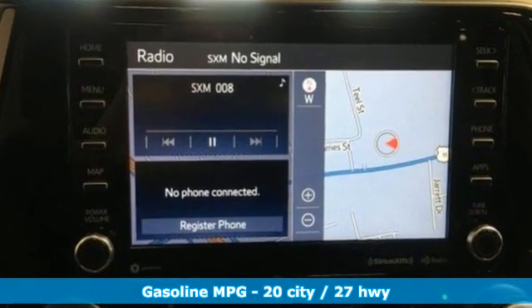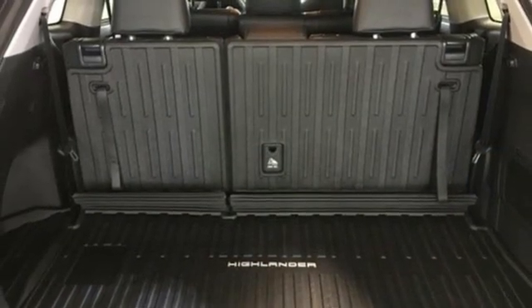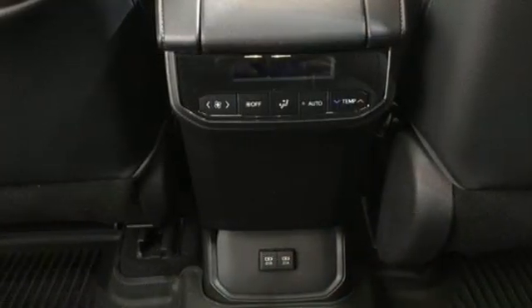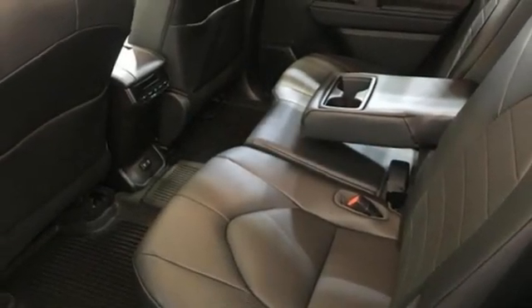Automatic transmission, dual zone climate control, streaming audio, autonomous cruise control, front heated bucket seats, Wi-Fi hotspot, external memory control, express open and closed sliding and tilting sunroof, inductive device charging, and V6 engine.